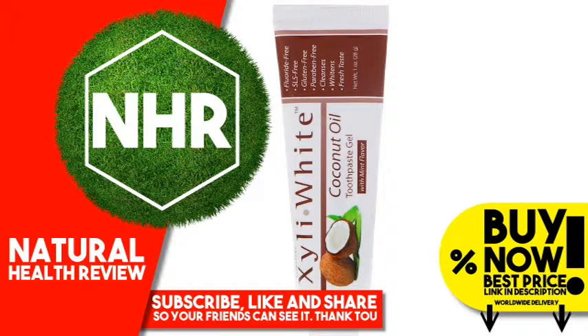Now Foods Solutions Xylee White Toothpaste Gel, Coconut Oil, Mint Flavor. 1 oz, 28 g.